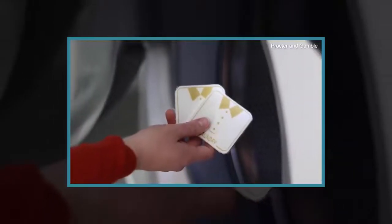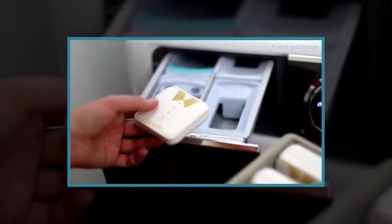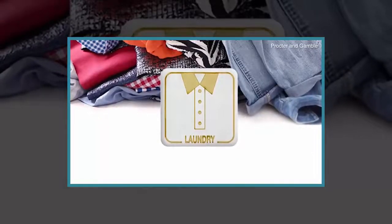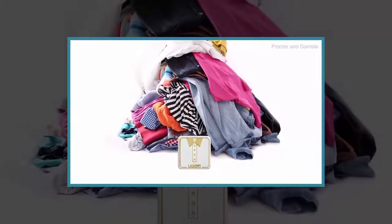The idea behind the concept is to dramatically reduce plastic waste and lessen the impact that cleaning products have on the environment. Samples of the products have already been shipped to a small number of buyers in the U.S.